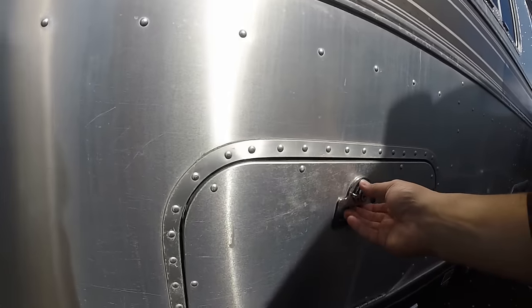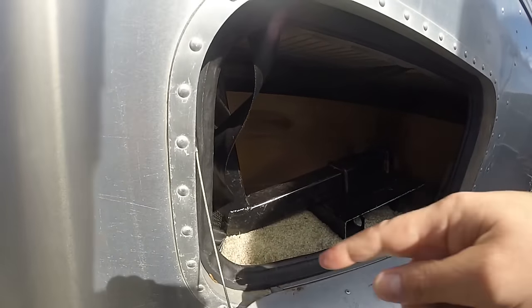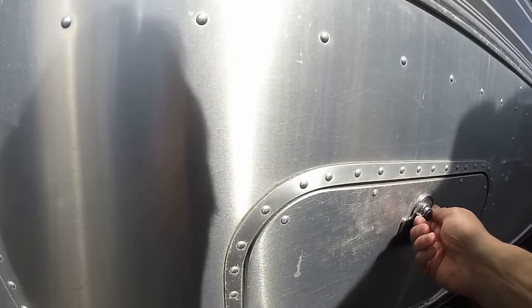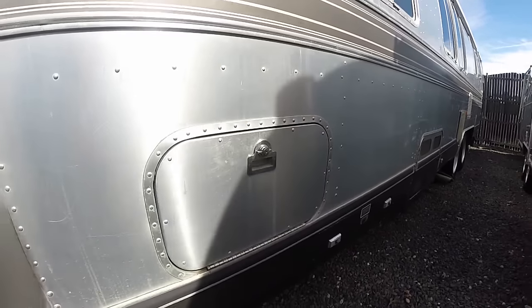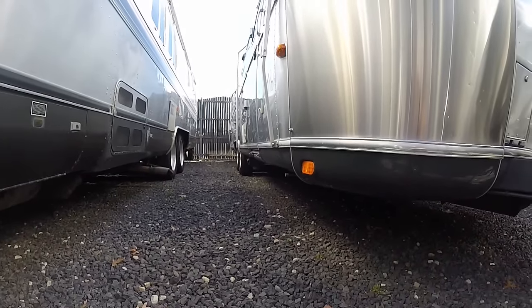It's got the same style compartment that they use on the travel trailers — insulated, weather sealed, lockable. They still use something just like this today. I love how instead of just being flat down, it actually curves in underneath to make it look just like the travel trailers.